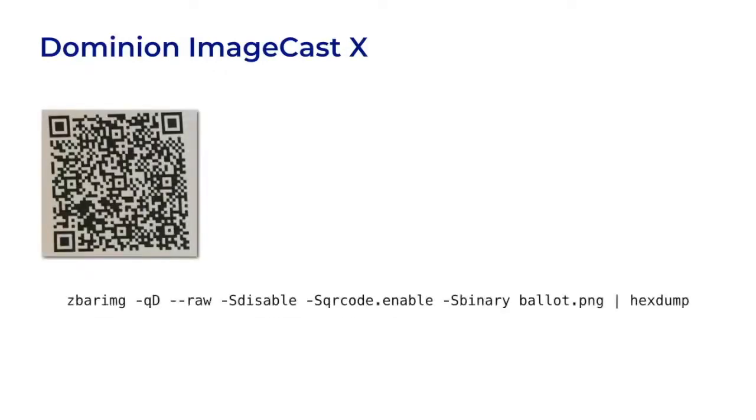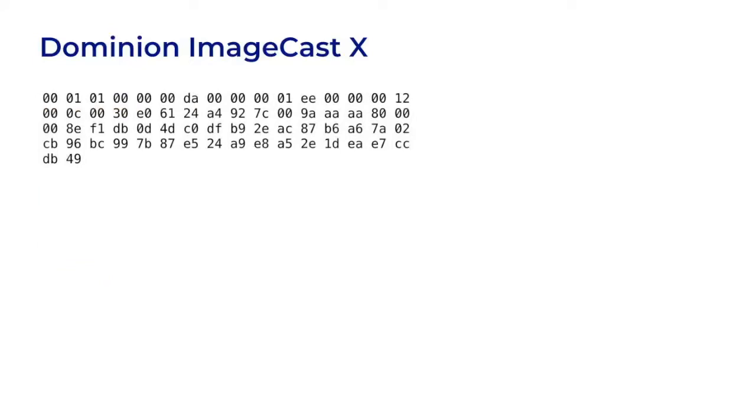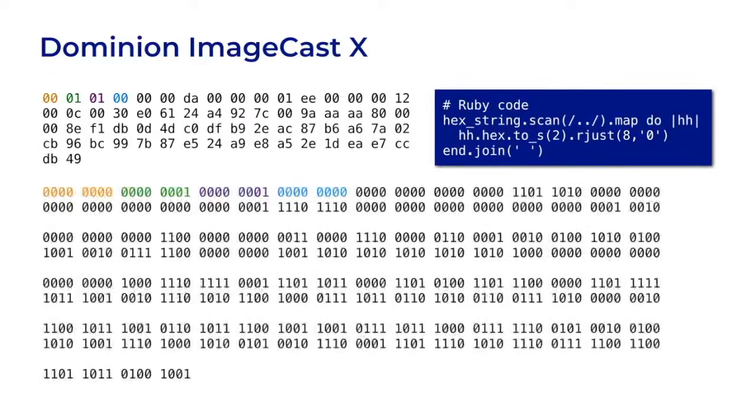If we take a Dominion ballot barcode and run it through ZBarImage, it will return bytes of data as hexadecimal numbers. Every two hex digits is one byte or eight bits, and the spaces separate those bytes. To understand the vote selections, we need the binary. So I used some Ruby code to convert the hex digits to binary, two at a time. I colored the first four bytes differently so you can see how the two versions line up — it's really just condensing and expanding the same information.